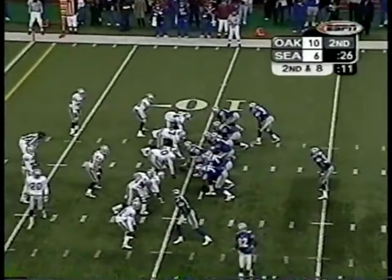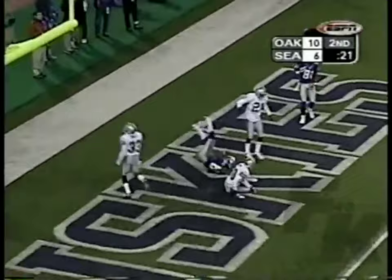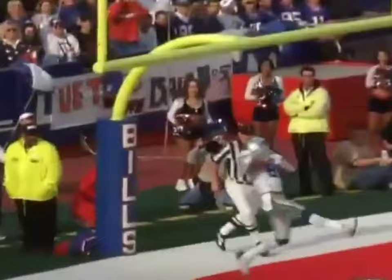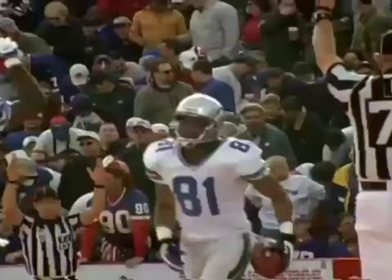Raiders show blitz. Picked up and Hasselbeck throws. Jackson, touchdown! Back, and Corn Robinson only had eyes for the end zone. Takes the drop, looking down the middle for Corn Robinson. Touchdown! Robinson's first touchdown in the NFL.